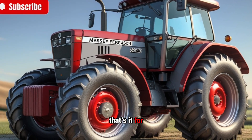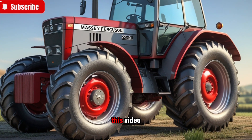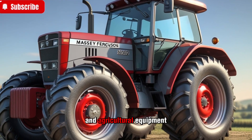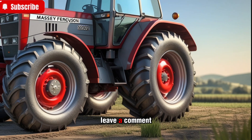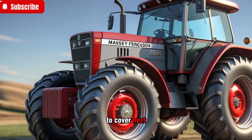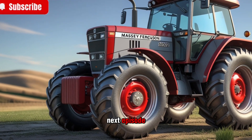That's it for today's deep dive on the Tractor Diaries. If you enjoyed this video and want more in-depth reviews on the latest tractors and agricultural equipment, be sure to like, share, and subscribe. Leave a comment below and let us know what tractor you'd like us to cover next. Thanks for watching, and we'll see you in the next episode.